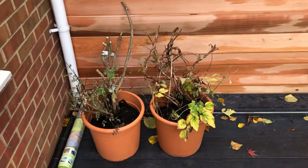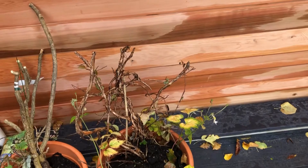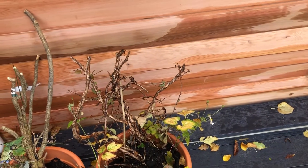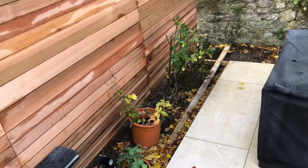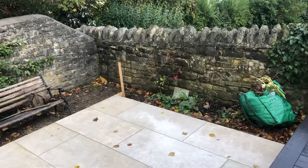We still have a bunch of — there's a jasmine there and there's a thing, I forgot what it's called. There's a nice Acer.